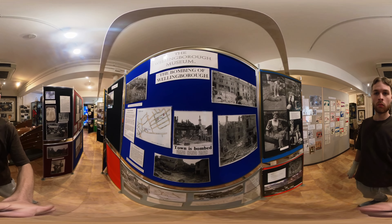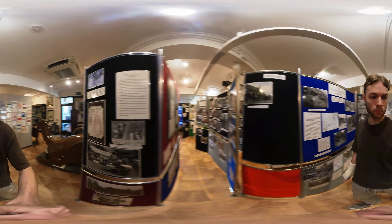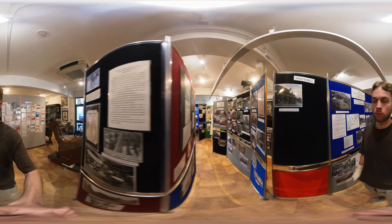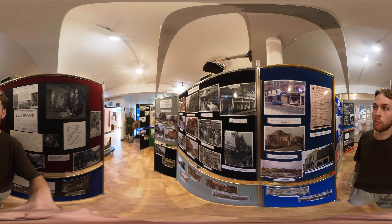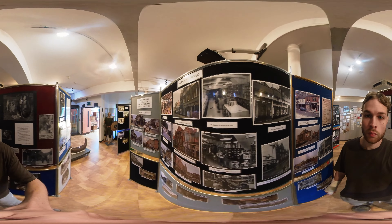First, I dived into the lower side of the gallery, which was covered in First and Second World War content. I was also quite taken back by some of the photos here of how Wellenbrook used to look.